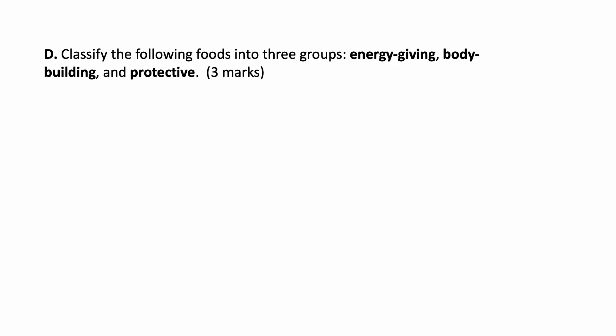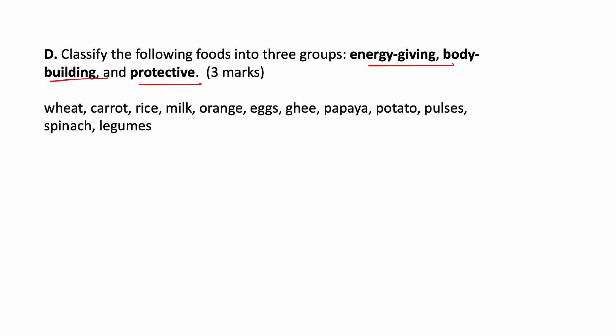Classify the following foods into three groups: Energy giving food, Body building food, and Protective food. Wheat — energy giving food. Carrot — protective food. Rice — energy giving food. Milk — body building food. Orange — protective food. Eggs — body building food. Ghee — energy giving food. Papaya — protective food. Potato — energy giving food. Pulses — body building food. Spinach — protective food. Legumes — body building food.